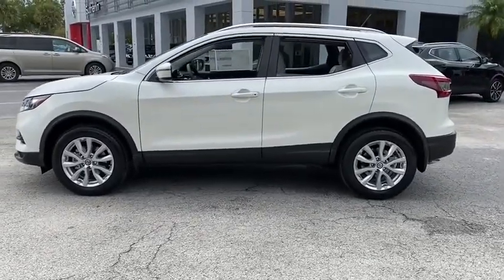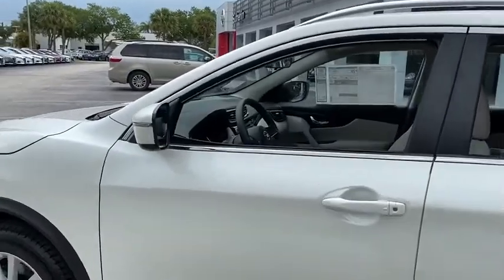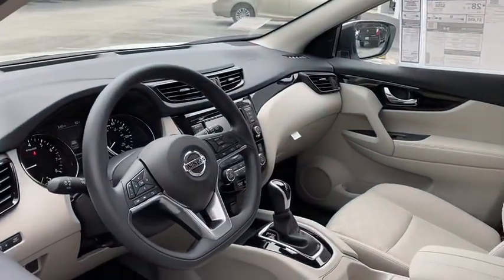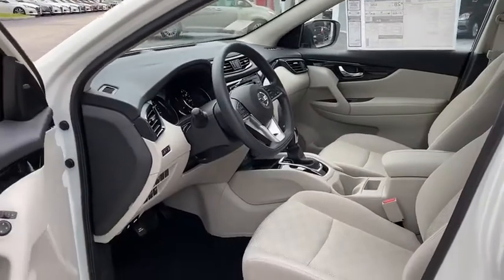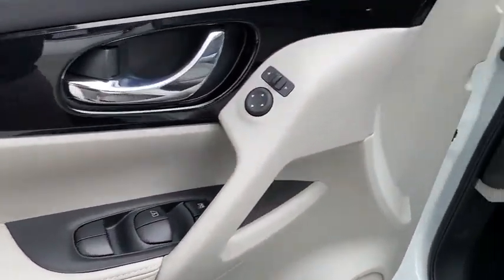Here are some of this vehicle's great options: backup camera, steering wheel audio controls, keyless entry, traction control, lane departure warning, stability control, anti-lock braking system, Bluetooth, power steering, adjustable steering wheel.